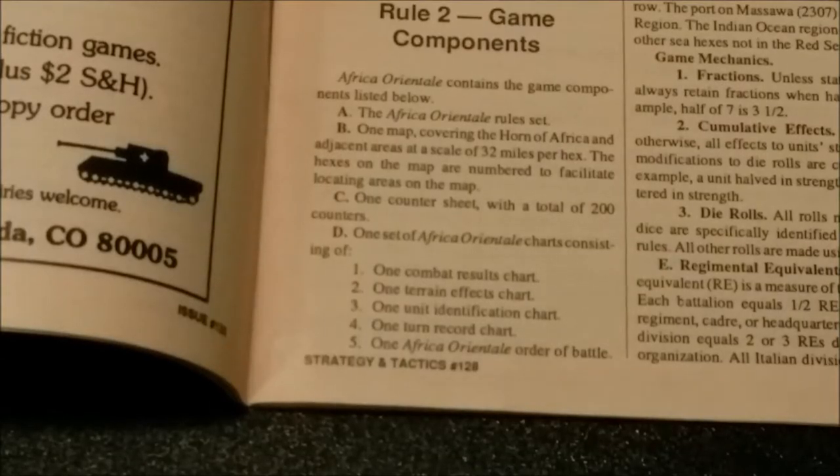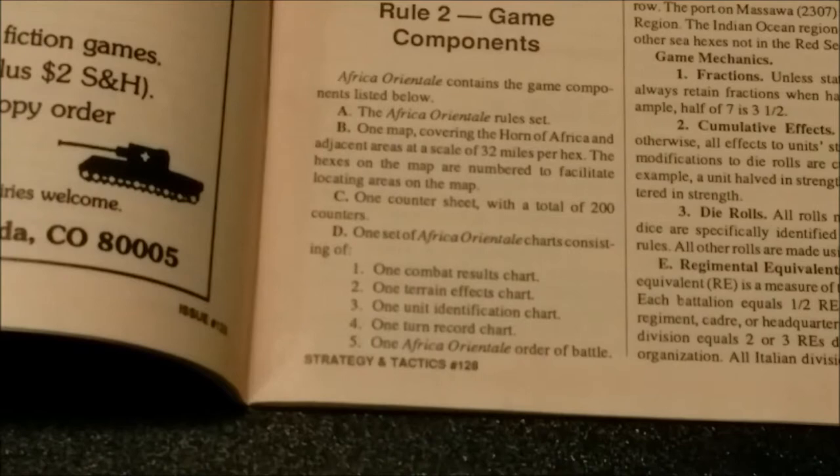Africa Oriental contains the following game components: the Africa Oriental rule set; one map covering the Horn of Africa and adjacent areas at a scale of 32 miles per hex, with hexes numbered to facilitate locating areas; one counter sheet with a total of 200 counters; one set of Africa Oriental charts consisting of one combat results chart, one terrain effects chart, one unit identification chart, and one turn record chart. It also contains one Africa Oriental order of battle. You will also need a six-sided die to play the game.